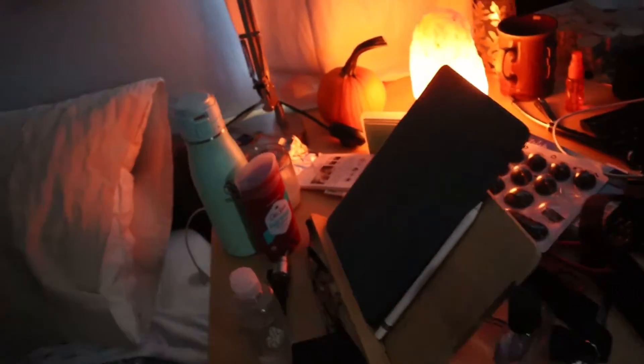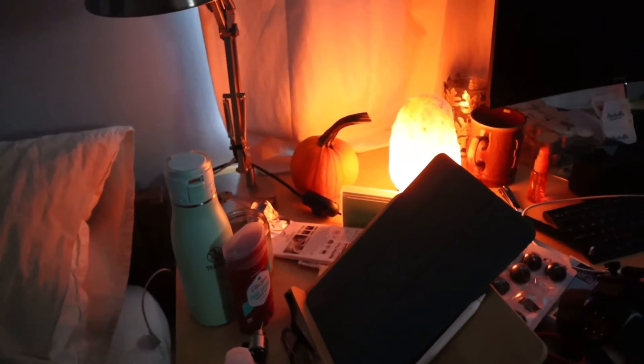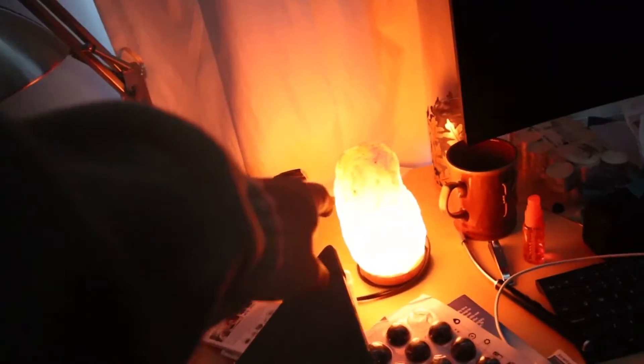Welcome to my 2021 room tour. This is my setup. I'll show you my room, but let's start with the desk. Welcome to my shitty little room.